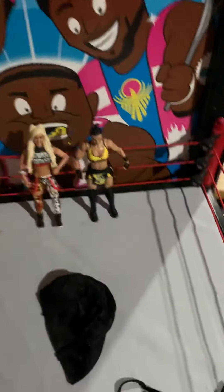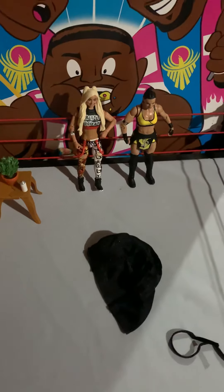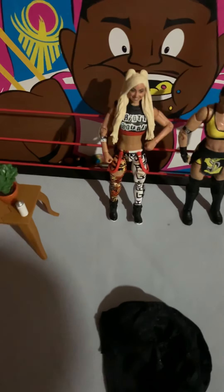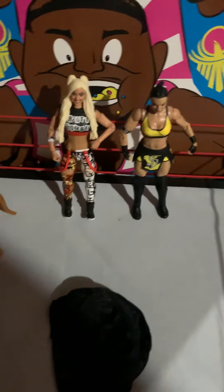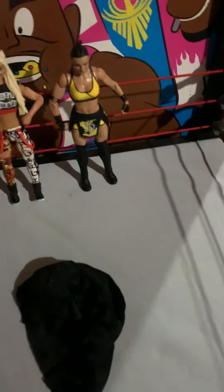I found Mandy Rose and then these two, so I'm starting to find more women's figures. I'm really glad I found these - they're sweet exclusives. I'm probably gonna go back and grab a couple more because you can't turn down 20 bucks. The sale's still going so I definitely have to grab some more.